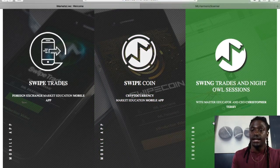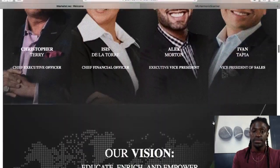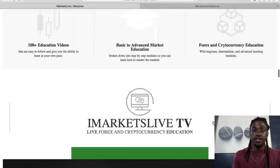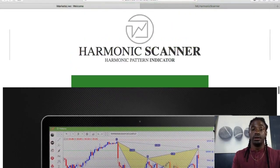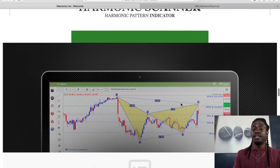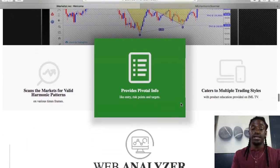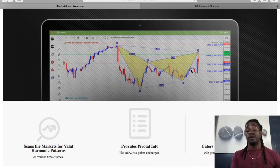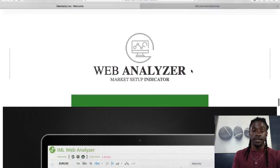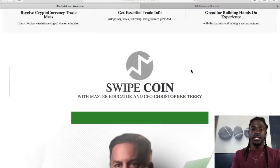Swipe Coin is just like trading cryptocurrencies instead of dollar currencies. Swing Trades, Night Owl Sessions with the owner and CEO Christopher Terry. They have Leaders as well. And scrolling down to the bottom, this is the Harmonic Scanner they use — it's 90% accurate. If you take the right trades, it's up to 90% accurate. You can't take them all; you do have to look at the market and analyze it. But so far it's been very profitable for me. Swing Trades, Web Analyzer — if you just go to the site, it'll tell you what everything is.